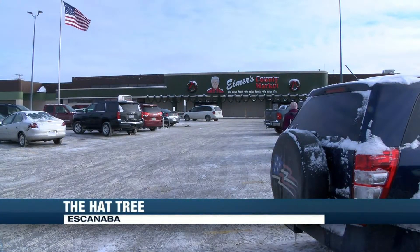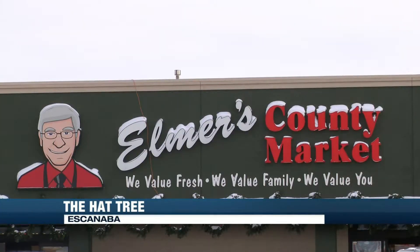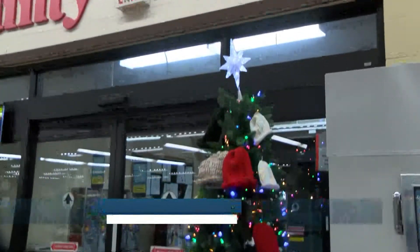Finally tonight, a special type of tree has sprung up at Elmer's County Market in Escanaba. Rick's Hat Tree invites customers in that need, or know someone who does need, a hat.